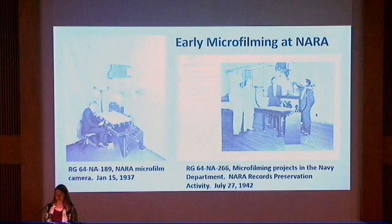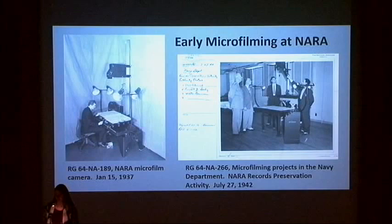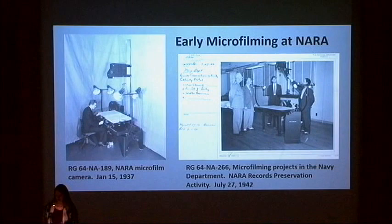Images were initially captured by microfilm cameras onto film. The first generation from the camera is referred to as the master negative, and was usually black and white silver halide. The master negative is used once to make a duplicate negative, or printing master, and then stored away for preservation.